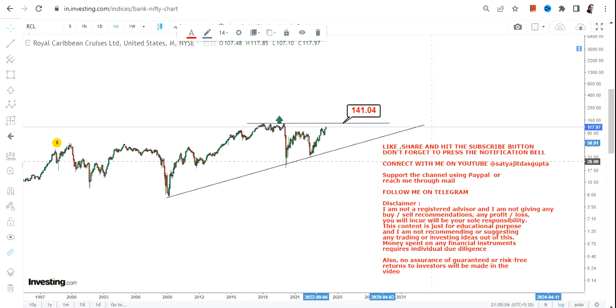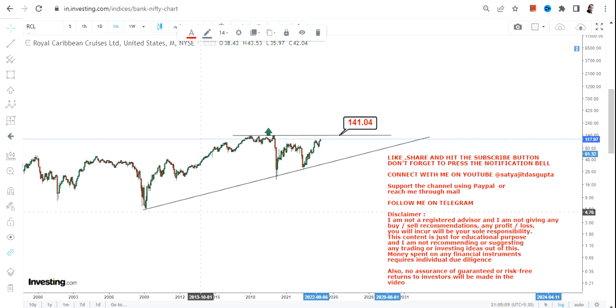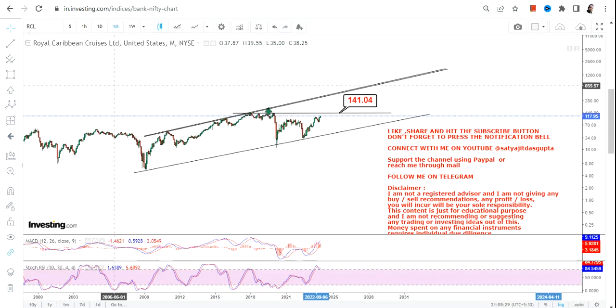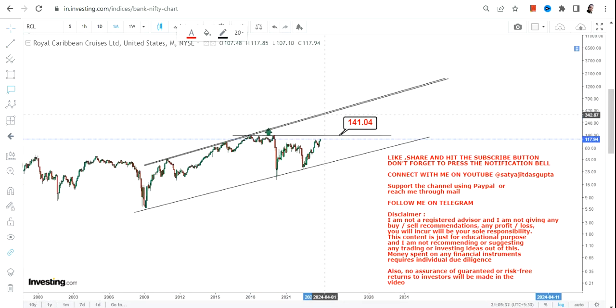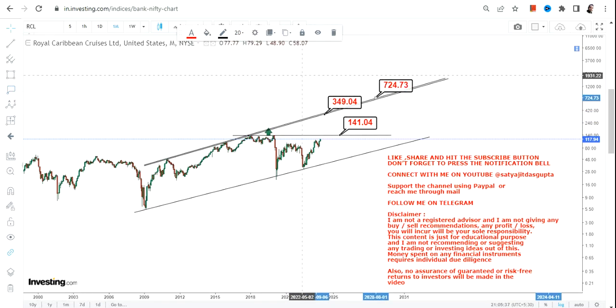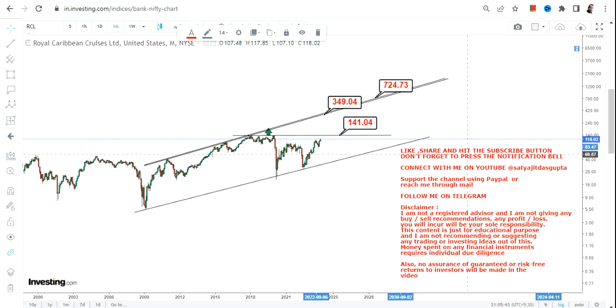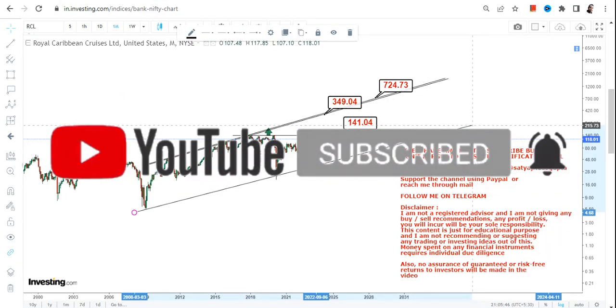The condition is a breakout at or above $141. If there is a breakout in RCL stock at or above $141, let me show you what we're going to see as far as the upper end of the range. If RCL started trading and sustaining above $141, we will see a move somewhere between $349 and $700 in the next couple of years. Remember, this is a slow-moving stock so you cannot expect anything very fast in the short term.